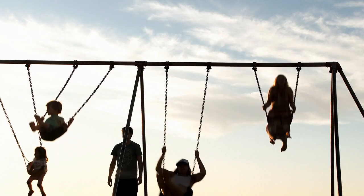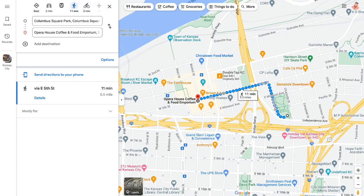A block or so away is a park we used to go play at, and you can walk to City Market from here, jump on the streetcar, and there's all kinds of cool stuff to do.